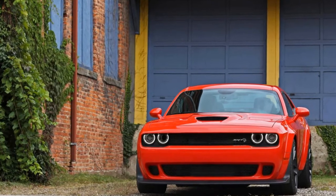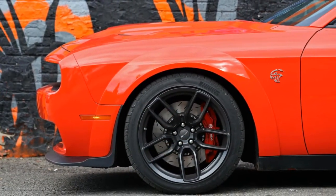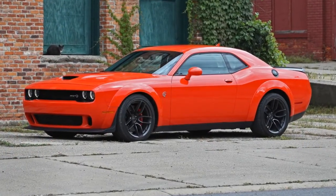The lineup adds F8 Green and Indigo Blue exterior colors — whoever named the latter color was clearly a University of Michigan fan. These new shades, along with B5 Blue and Plum Crazy, have late availability.